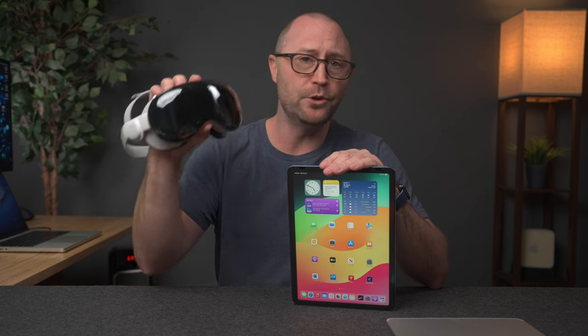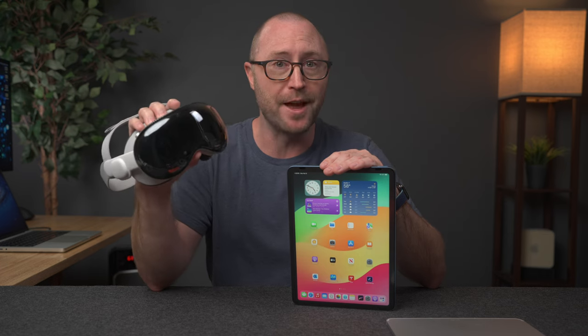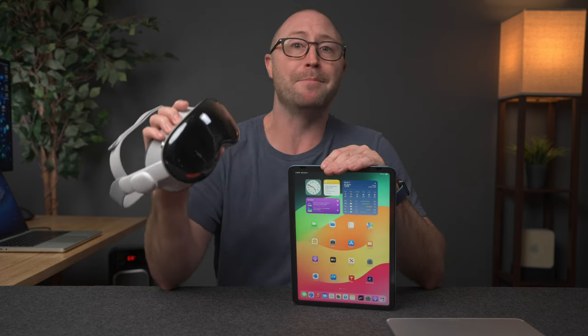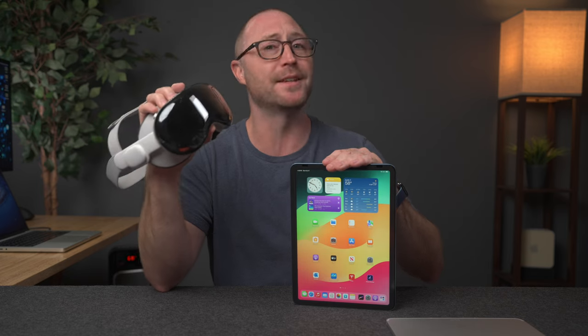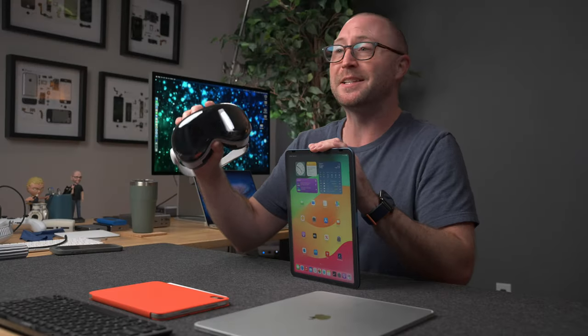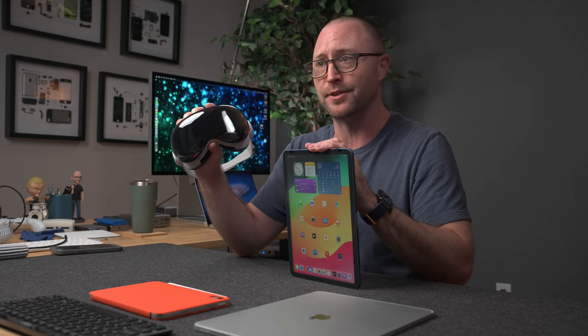The Apple Vision Pro is the cool new tech on the block, and I've heard others say that this will probably replace the iPad for them. When using the Vision Pro, you can see how it's rooted from the iPad itself. So in this video, I wanted to compare the Apple Vision Pro to the iPad to see which one might make sense for you. There are a ton of differences between these two devices from app experiences to pricing, but let's start with the form factors and features.